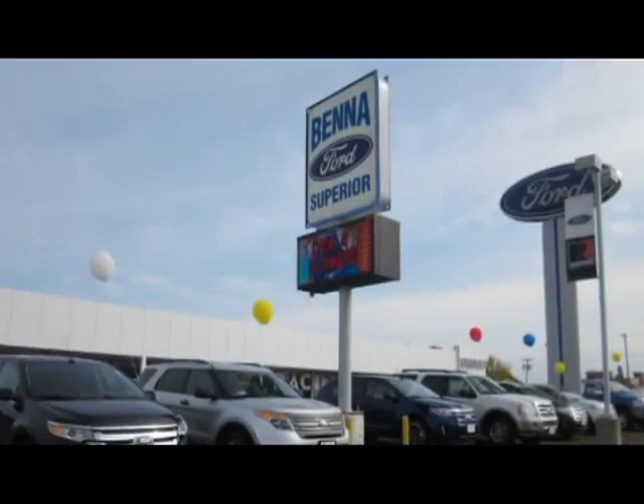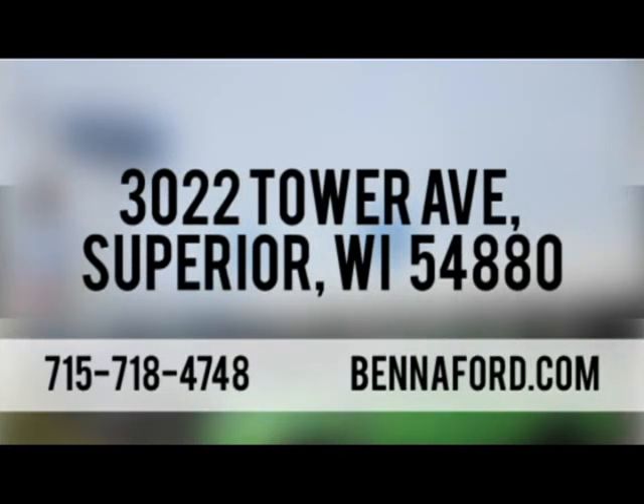With its rugged chassis, at Vena Ford, we've got you covered. Call, click, or stop in today. We're conveniently located at 3022 Tower Avenue in Superior, Wisconsin.